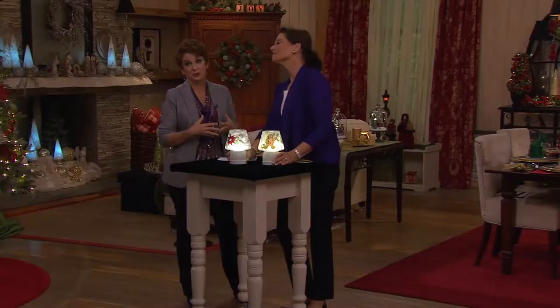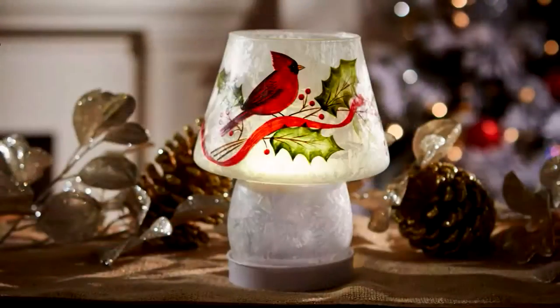How about the story of the poinsettia? It's such a beautiful story. You can Google it if you don't know it, but I'm sure you do. Final quantities, Miss Valerie, almost sold out — fewer than 150 between the poinsettia.